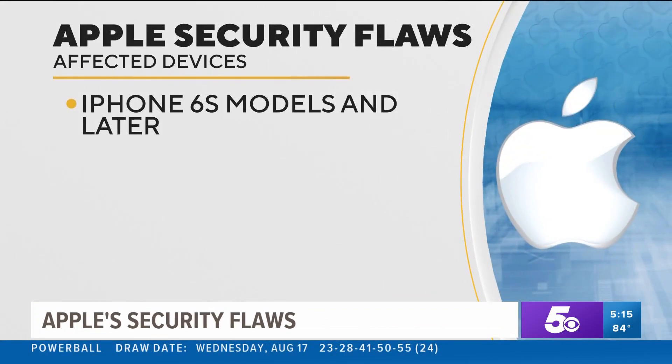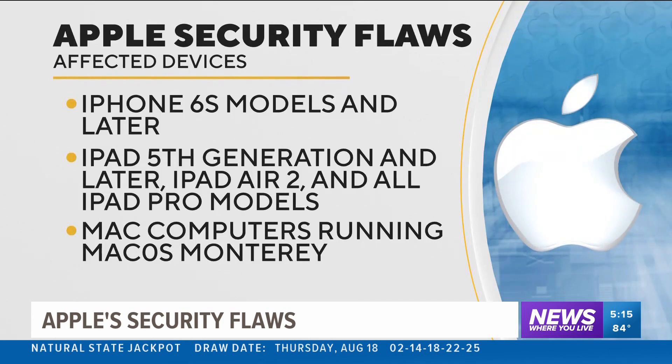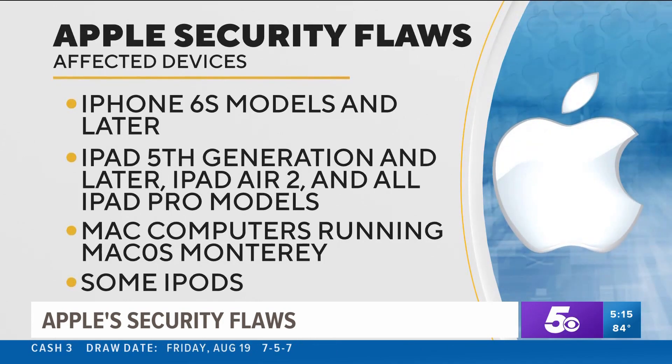The affected Apple devices include iPhone 6S models and later, iPad 5th generation and later, iPad Air 2, and all iPad Pro models, as well as Mac computers running the Monterey operating system and some iPods.